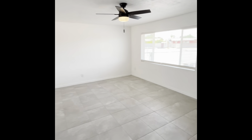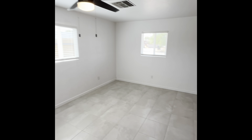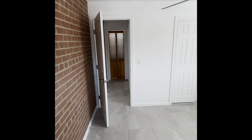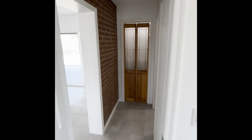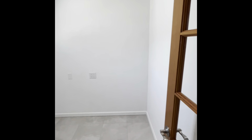Come back down the hallway into the living room here again. And then over here, off to the right, we have the third and final guest bedroom.